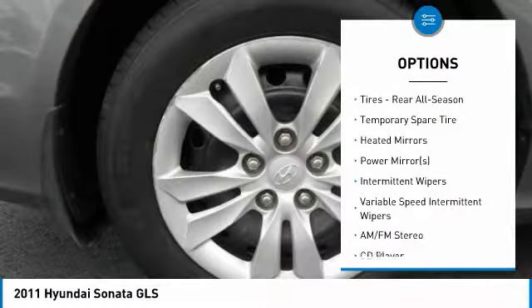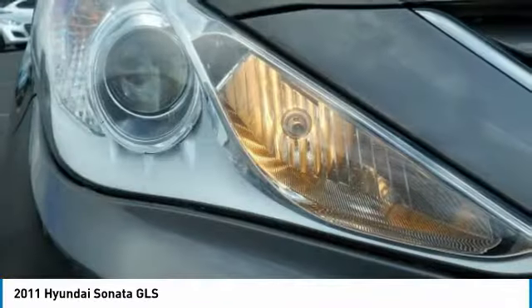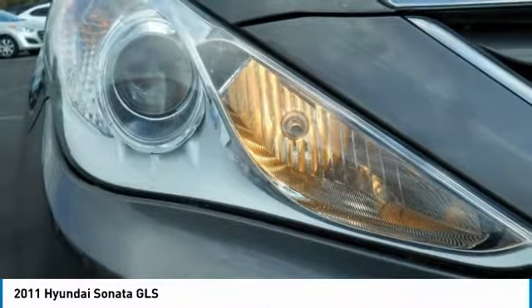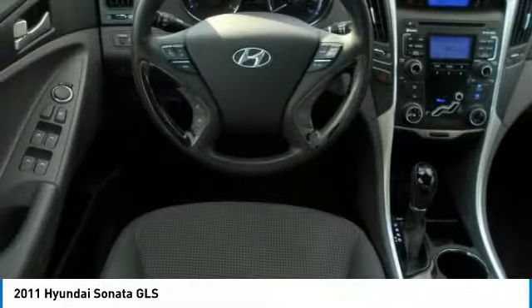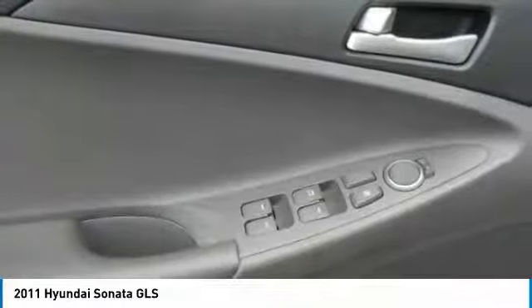Steering wheel audio controls, Bluetooth, power steering, adjustable steering wheel, driver airbag, cruise control. Take this vehicle for a spin and see why so many shoppers are now proud owners.